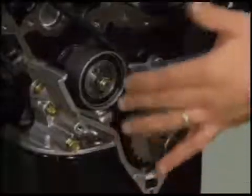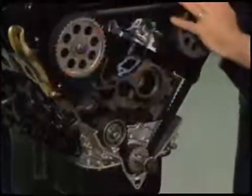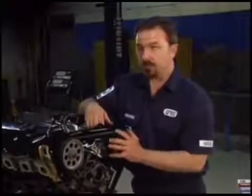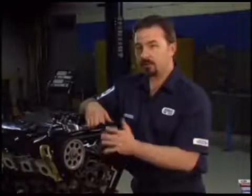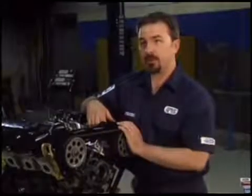The timing belt runs around the crank, has a tensioner, and around both of these camshafts here. The camshafts move at half the speed of the crank, and everything's got to stay in perfect synchronization. That's why we use the toothed timing belt.